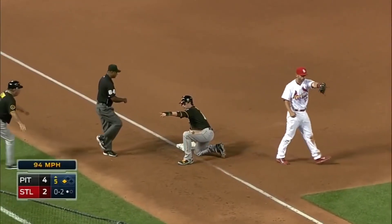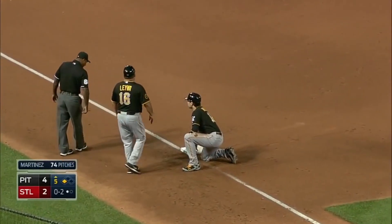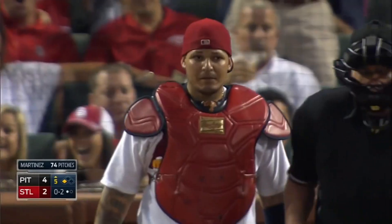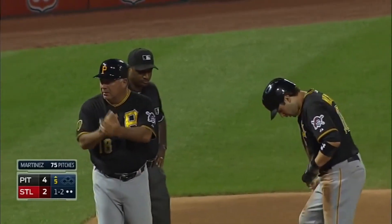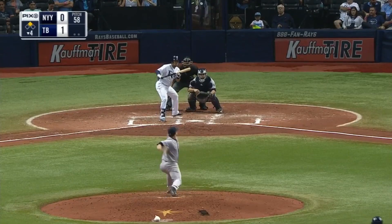Got him at third base! Walker already pointing to the dugout — he wants this reviewed. Molina, in what could be his third pickoff this season, with a runner on second.